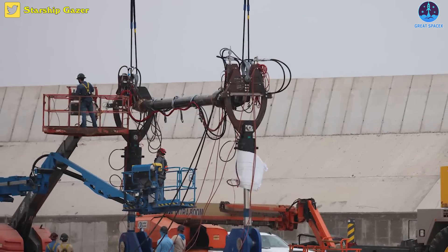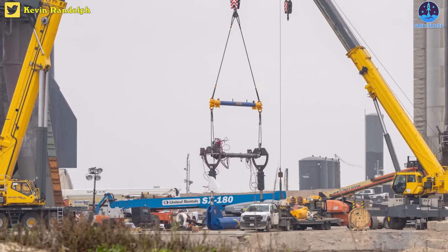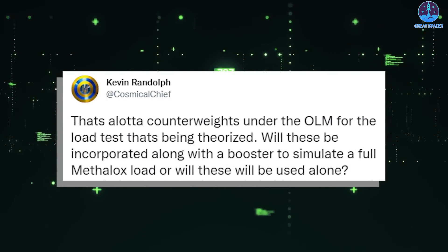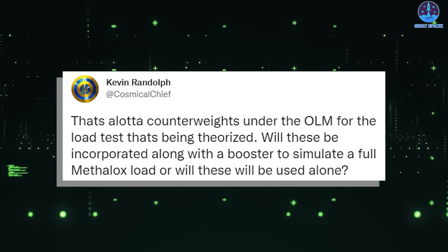Huge thanks to StarshipGazer for capturing the photos. Kevin Randolph also shared other views of the new device via Twitter, and his efforts are much appreciated as well. According to Randolph, that's a lot of counterweights under the OLM for the load test that's being theorized.